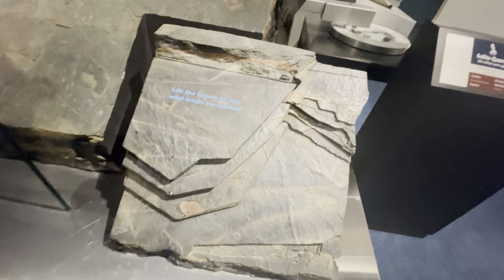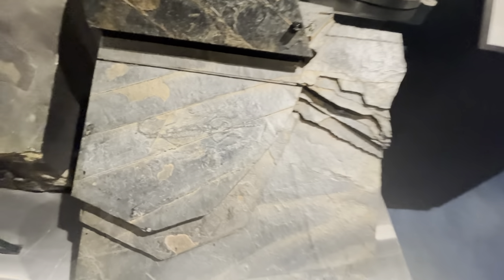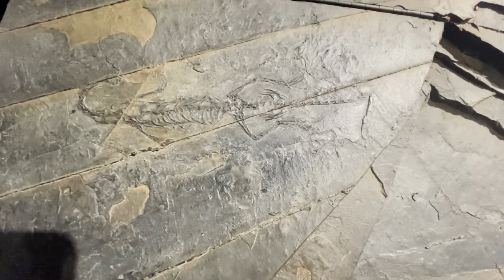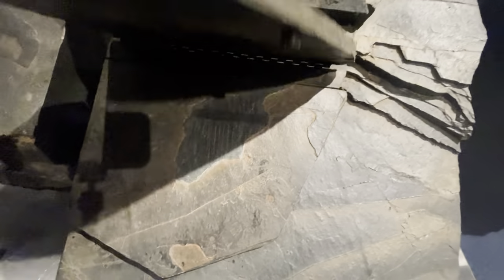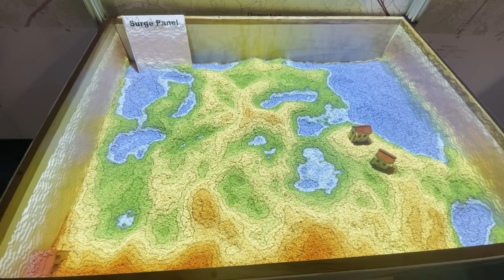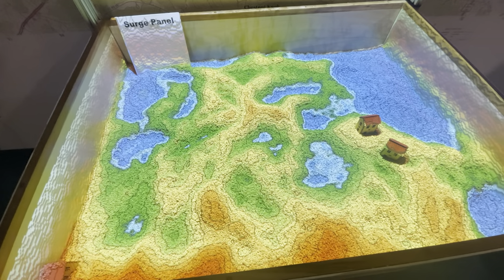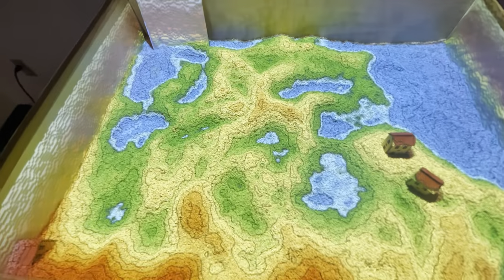Here you've got some rock — lift the layers to see what fossils you can find. I can see them now, looks like fish.